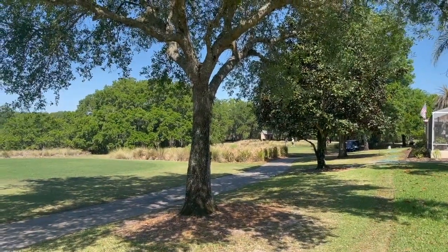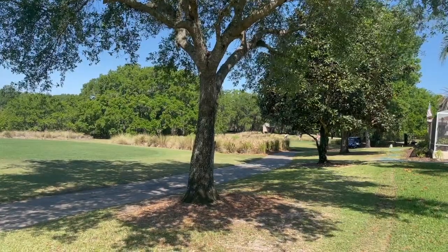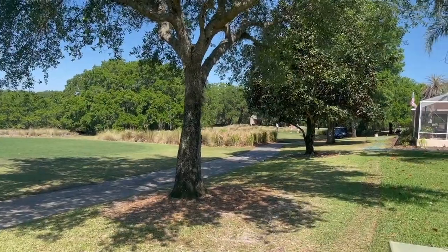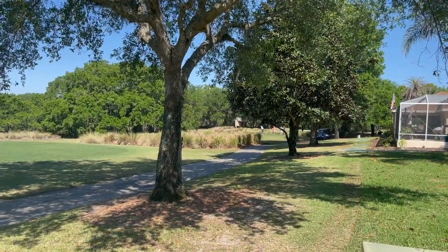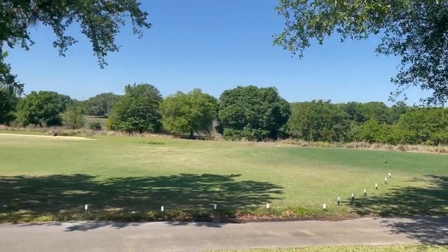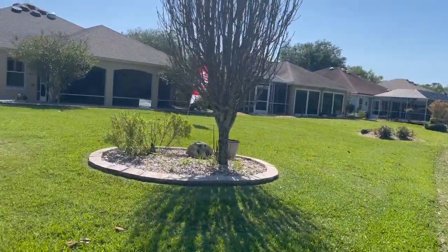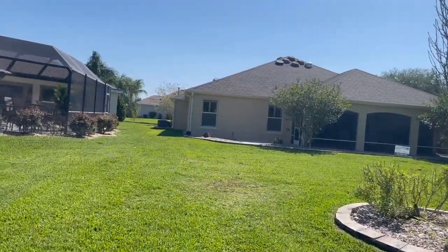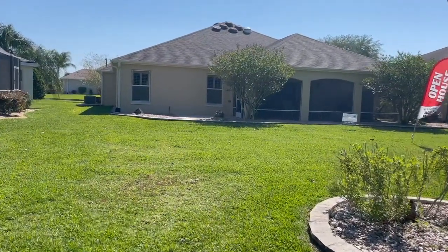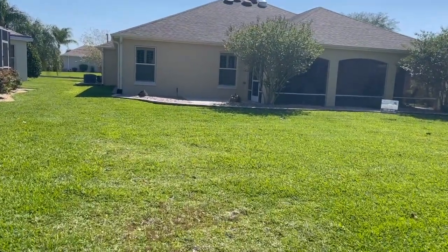Good morning everybody. Scott Dunn, Realty Executives in the Villages. I'm standing at the corner of a lot that I'm doing an open house at. We're looking at some gentlemen teeing off here at the Golds from number six on Amberwood. This is quite the home we're at today. We are at 7180 Southeast 172nd Hazelwood Loop, up in the northern part of the Villages at a Gardenia.